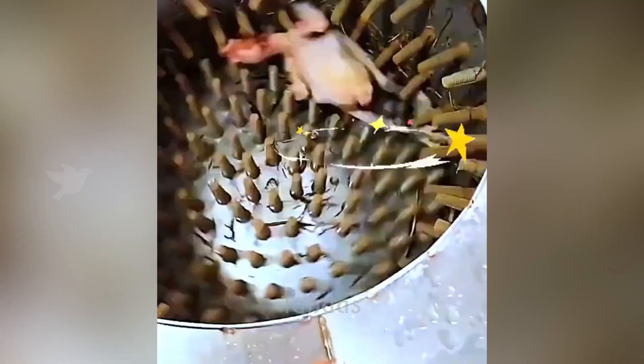Thanks to a special machine, people can avoid the unpleasant process of plucking feathers from a chicken for further preparation.